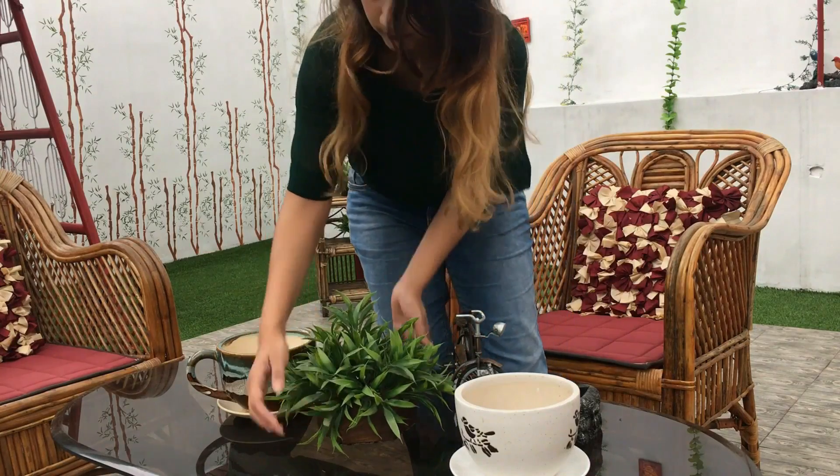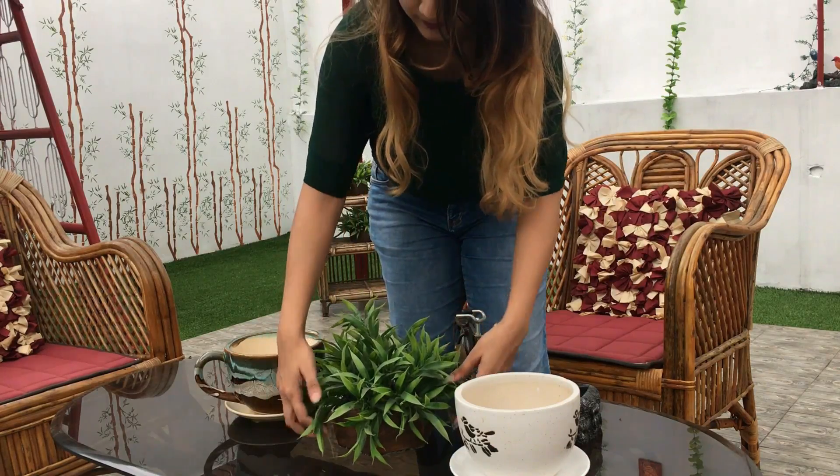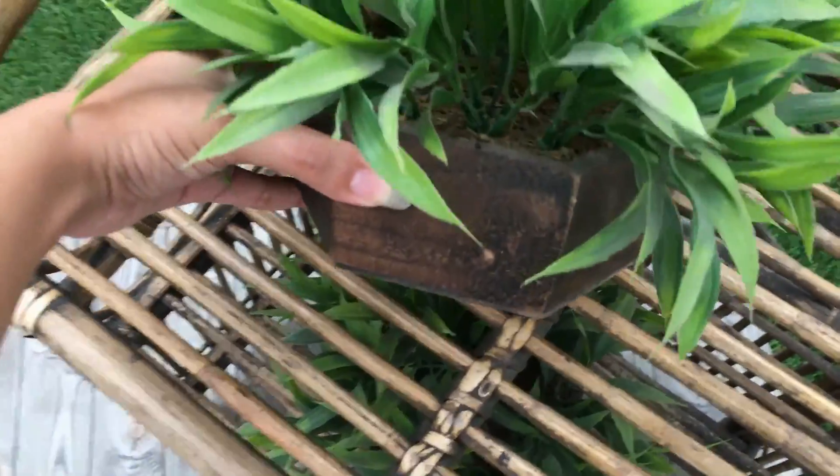I also ordered 3 artificial plants and they came out to be so natural-looking. They had a beautiful wooden pot and I decorated them in the terrace garden, so they really looked amazing.